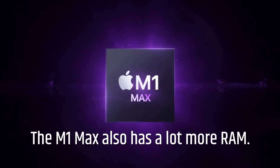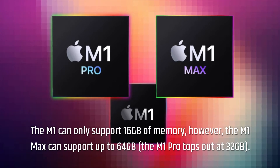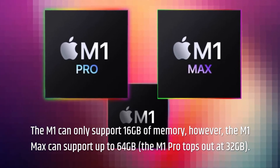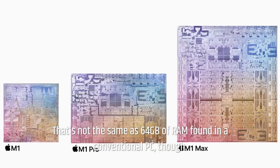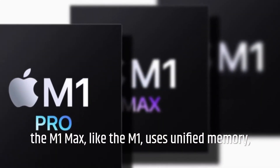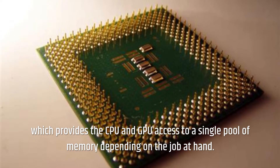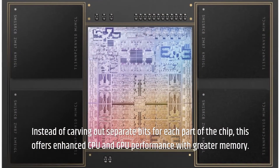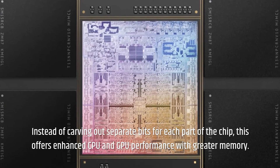The M1 Max also has a lot more RAM. The M1 can only support 16 GB of memory, while the M1 Max can support up to 64 GB, and the M1 Pro tops out at 32 GB. That's not the same as 64 GB of RAM found in a conventional PC, though. The M1 Max, like the M1, uses unified memory, which provides the CPU and GPU access to a single pool of memory depending on the job at hand. Instead of carving out separate bits for each part of the chip, this offers enhanced CPU and GPU performance with greater memory.